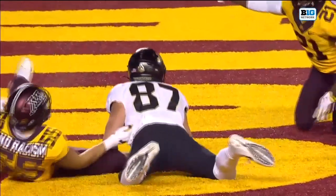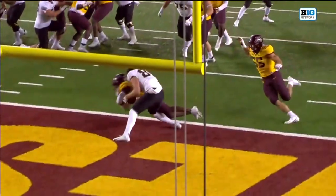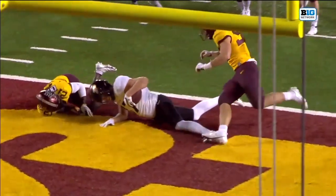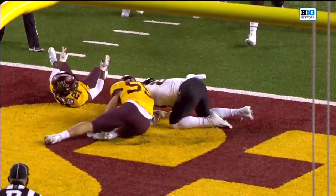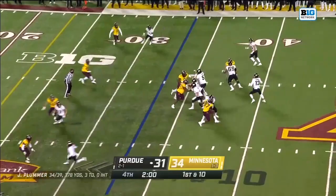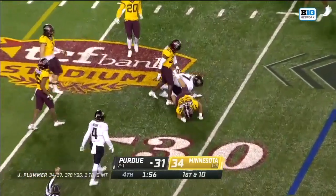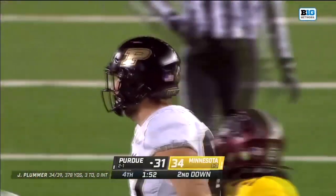This one will be looked at. We've already heard from Dean Blandino that he rules this a catch — he's got control, knee is down, and then Sori Maron knocks it away. He's come up with some big catches early this season, almost all slightly behind. Payne Durham at tight end makes the catch for a gain of about four, maybe five — tackled by Sori Maron.